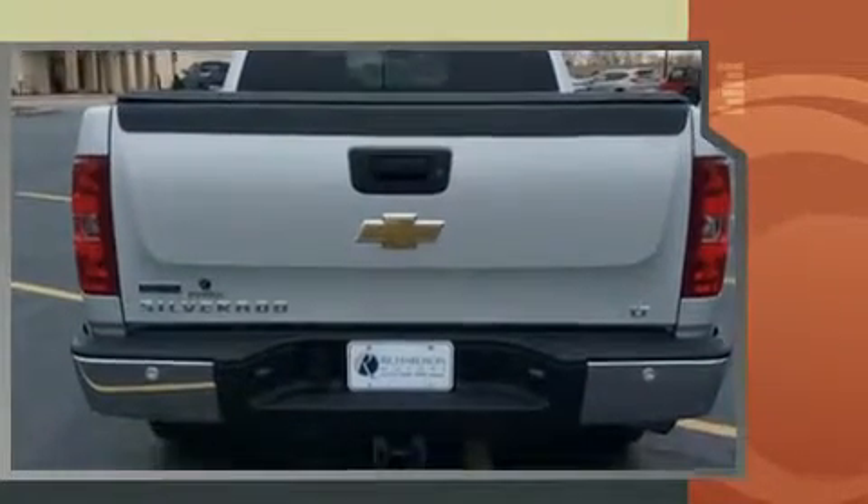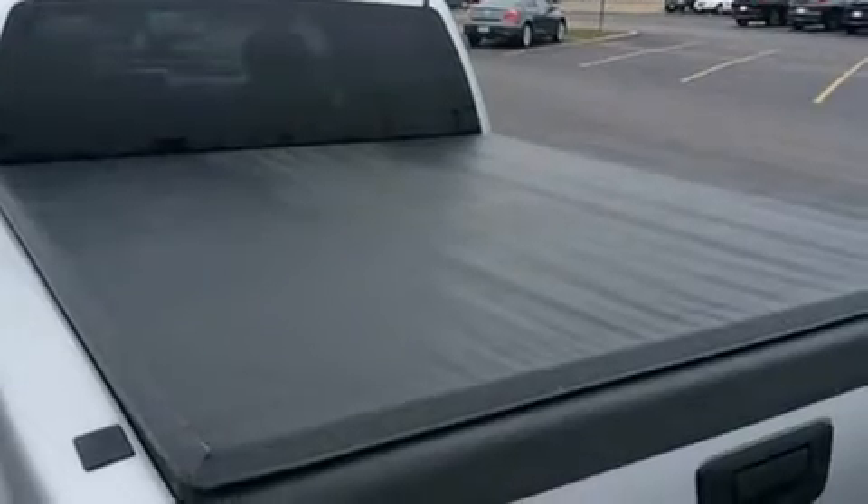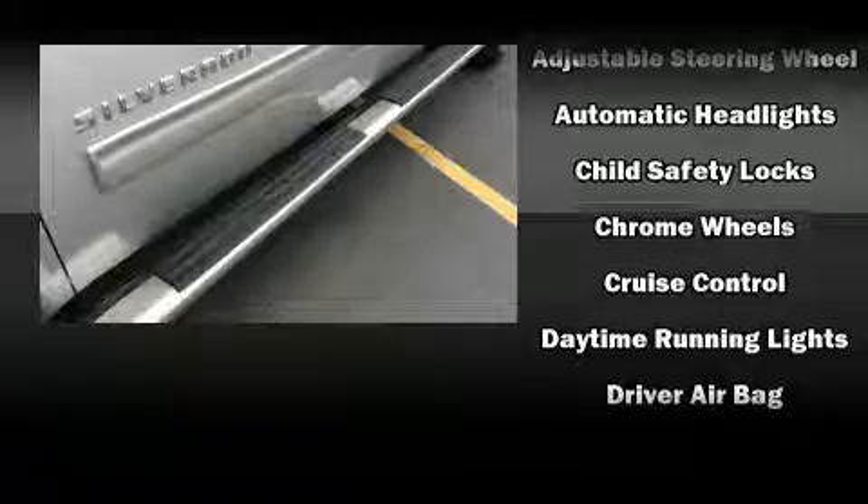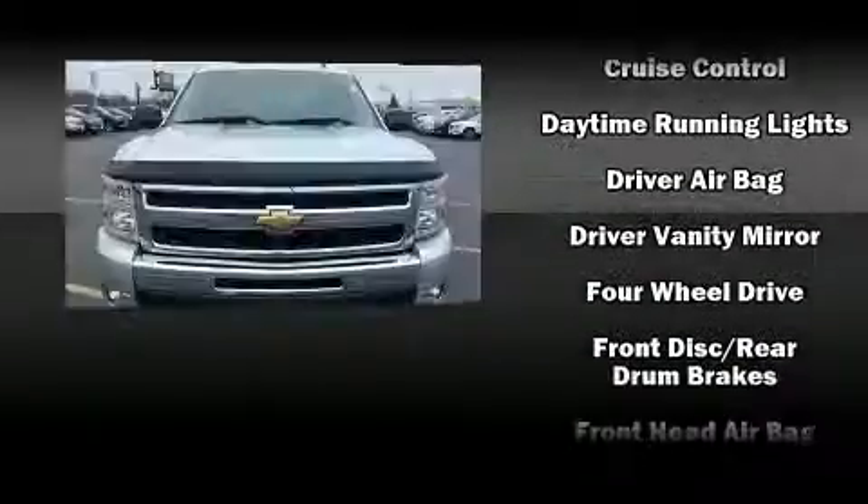Chevrolet infused the interior with top shelf amenities such as front and rear reading lights, a tachometer, a rear step bumper, fully automatic headlights, heated door mirrors, and power windows.